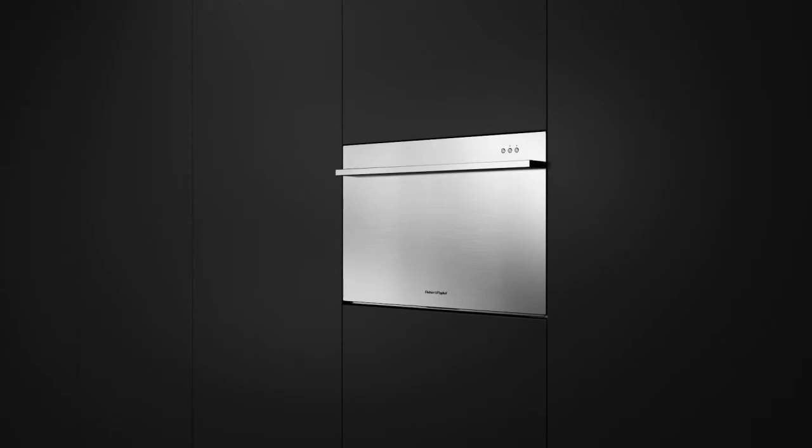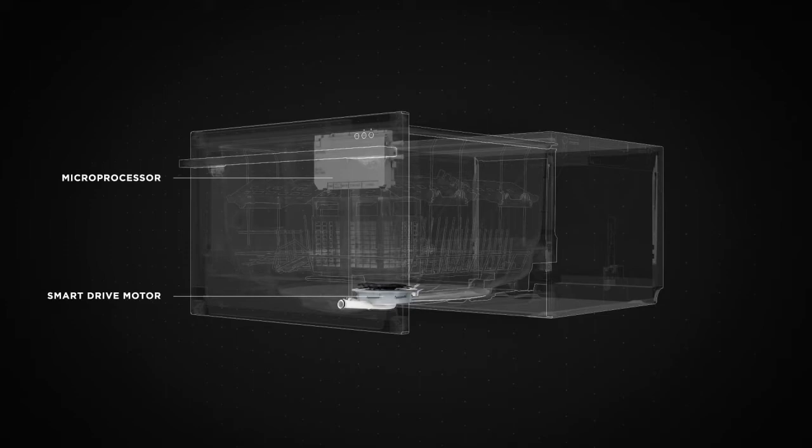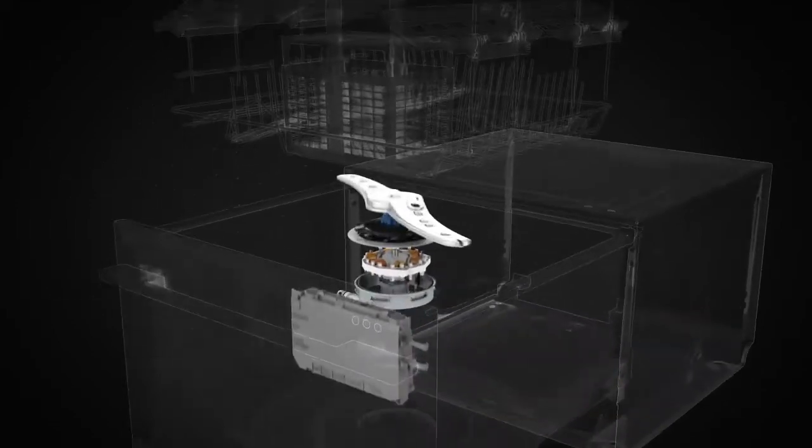After years of technological innovation, Fisher & Paykel's dish drawer launched, allowing greater flexibility in how kitchens can be designed. Combining a smart drive motor, an intelligent microprocessor, and simple mechanics, the dish drawer packs a lot of smarts into a small drawer.